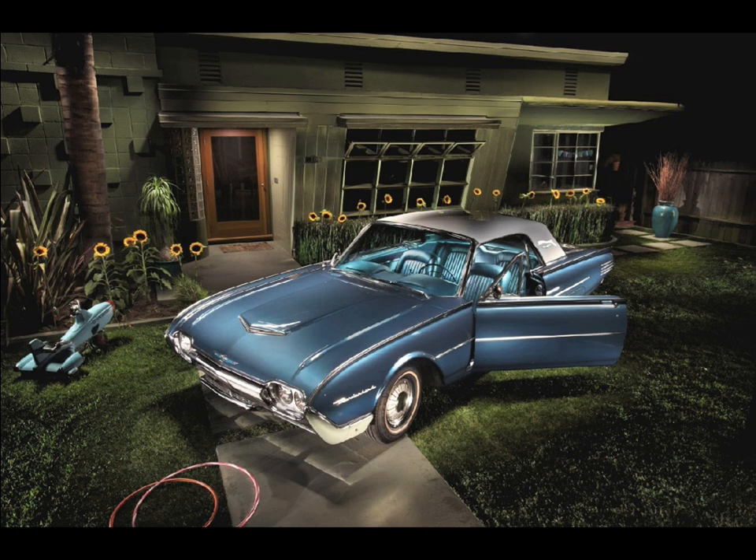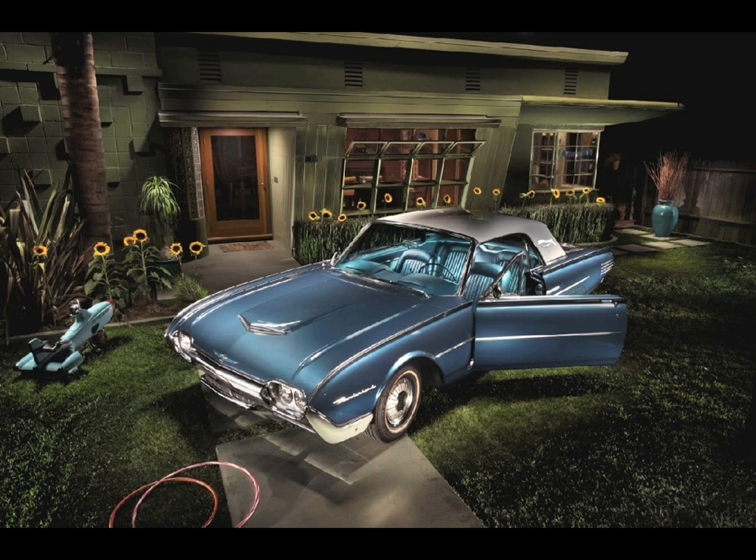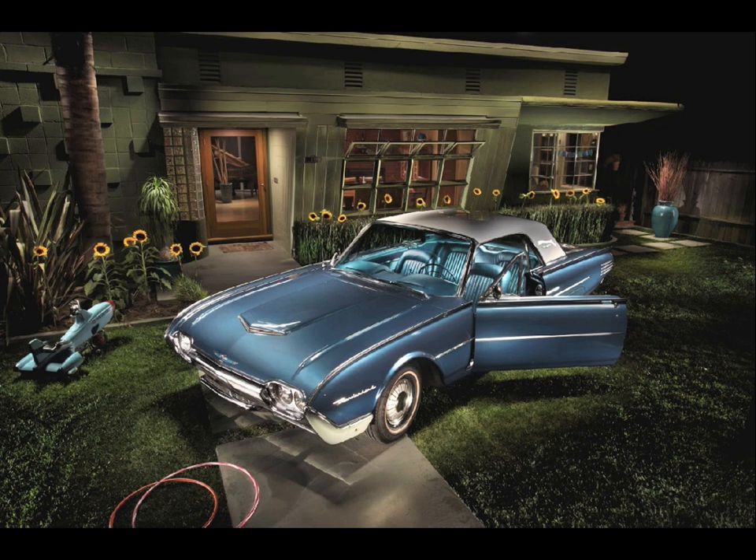The story I have in my mind's eye is the idea of a dad coming home to his wife — nothing special, nothing fancy. With the inclusion of the rocket ship tricycle and the hula hoops on the ground, I'm implying children. I'm also lighting the inside of the house to make it look like a normal house where regular people live.